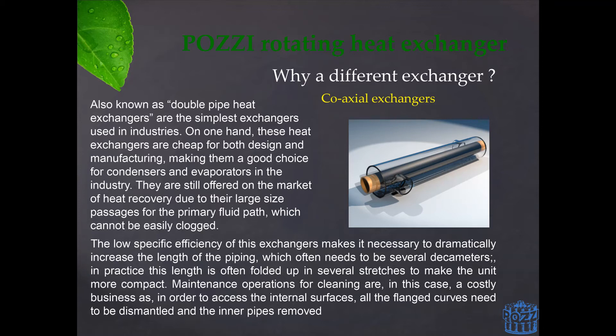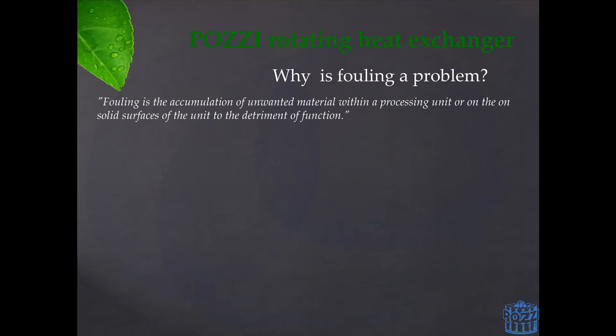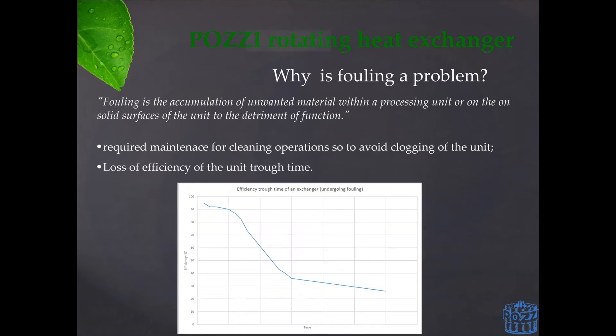But what is fouling, and why is it a problem? Fouling is defined as the accumulation of unwanted material within a processing unit or on the solid surfaces of the unit to the detriment of its function. This represents not only the mechanical pollutants that might clog the unit, but also all those elements present in the treated fluid which might create patinas or biofilm on the exchanging surfaces of the heat exchanger. This means that one would be required to periodically run maintenance operations on the unit. Additionally, the creation of patinas or biofilms on the exchanging surfaces means that the heat exchanger itself is losing efficiency over time. This graph shows how patinas forming on the exchanging surfaces impact the efficiency of the unit.